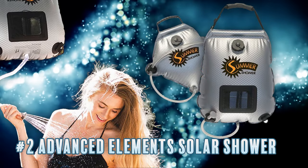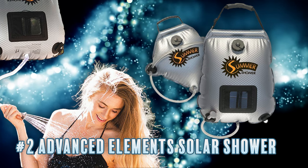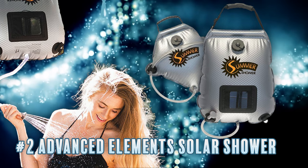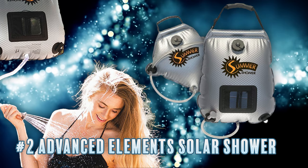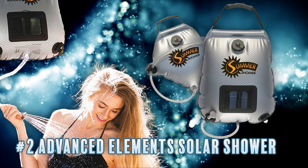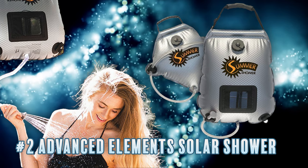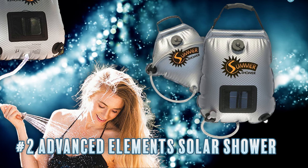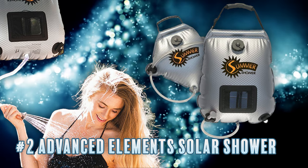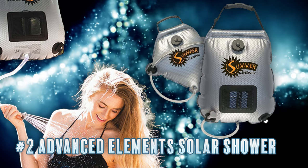Our number two pick is the Advanced Elements Summer Solar Shower. This is a simple and durable shower solution that doesn't require any electricity or moving parts — just fill the solar bag with water, leave it in the sun, and use when ready. It has a built-in temperature gauge so you can track the water temperature, and a simple on/off nozzle for showering.